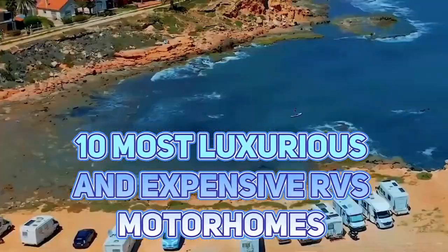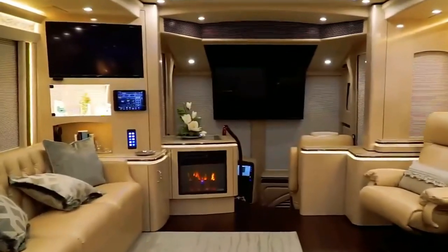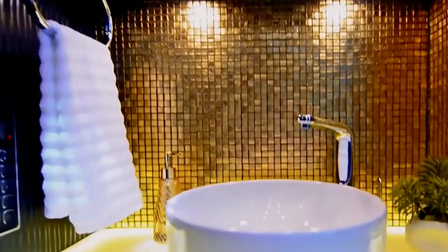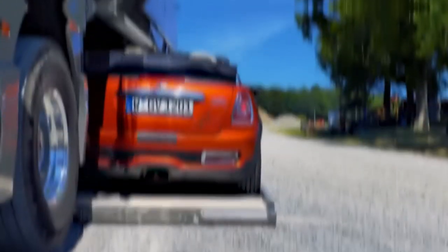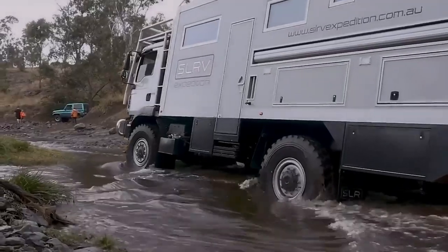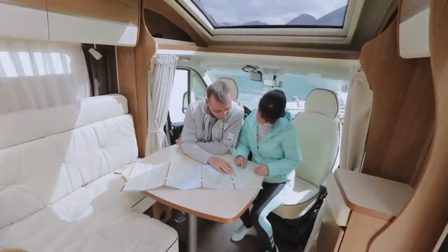10 Most Luxurious and Expensive RVs and Motorhomes. Are you dreaming of hitting the open road in style and comfort? Look no further than the world of luxury RV motorhomes. These extravagant homes on wheels offer all the amenities of a high-end hotel, with the freedom to travel wherever your heart desires — from marble countertops to private saunas.